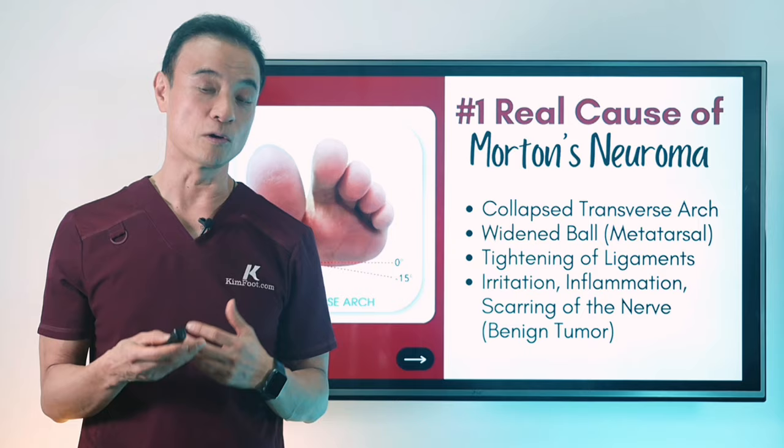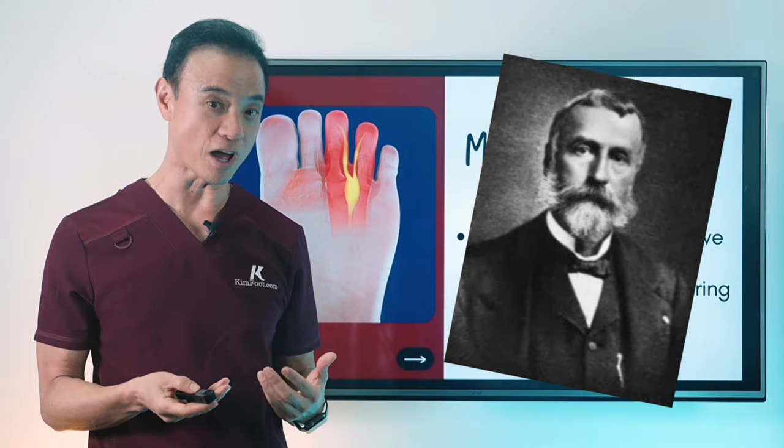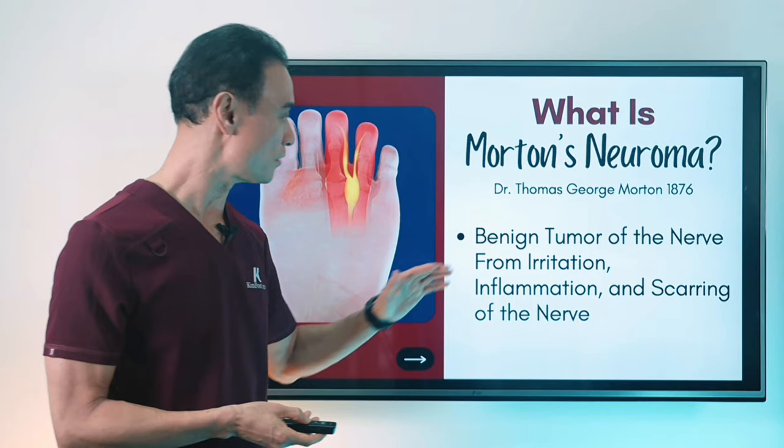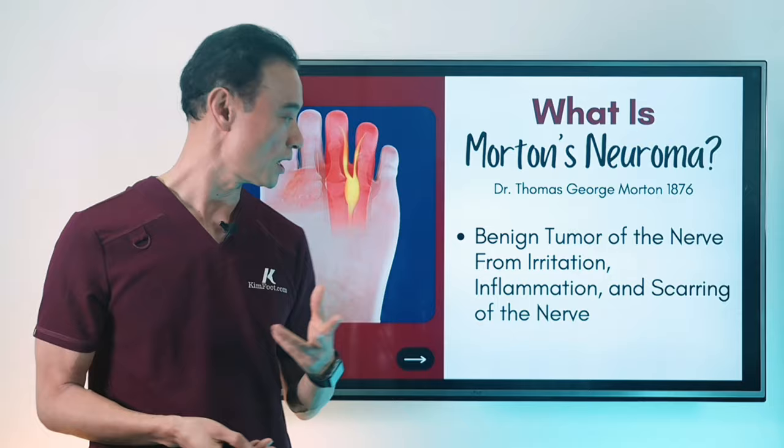What is Morton's neuroma? It was discovered by Dr. Thomas Morton in 1876 — he was the very first one to describe it. He called it a benign tumor of the nerve. There's a nerve that's inflamed, it's got a lot of scar tissue around it, and that's what's causing the benign tumor of the nerve from the irritation, inflammation, and scarring of this particular nerve.